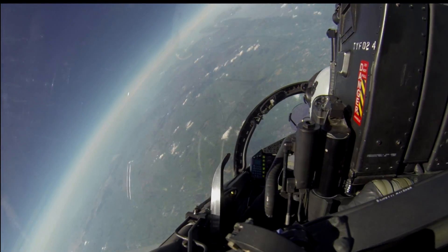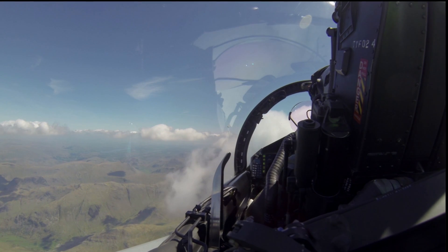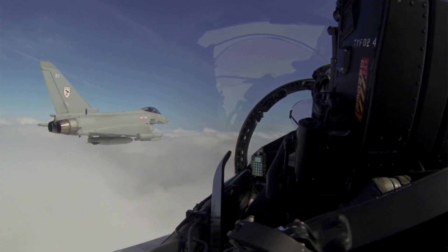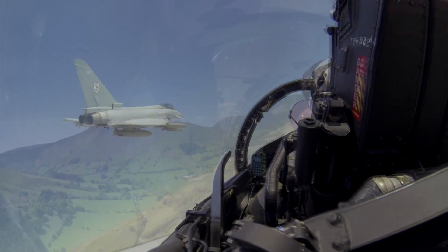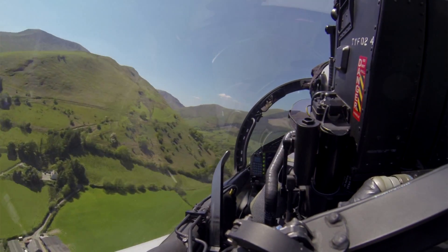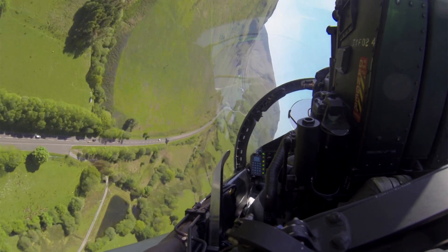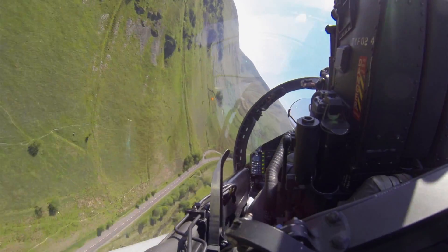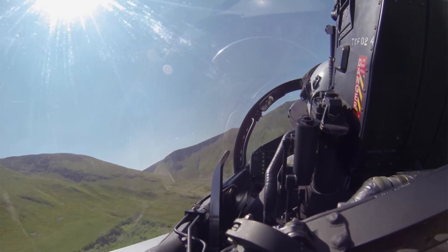Lead looks good. Weather looks beautiful. We're now level at 10,000 feet. Low level checks are complete. Lead's jet looks good. 30 feet. We're clear for low level. And down to 70. Low height set. 420 knots. 3G round the corner. Looking ahead now. Check the valley's clear. Weather's good. The valley is clear.